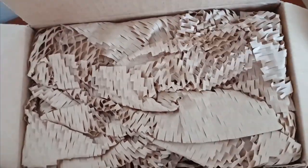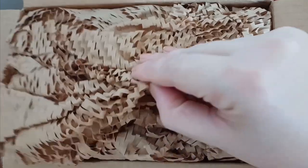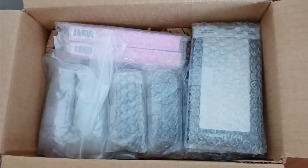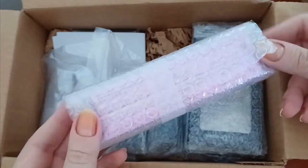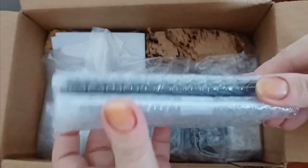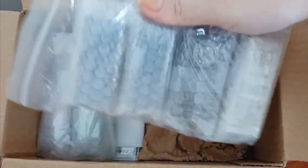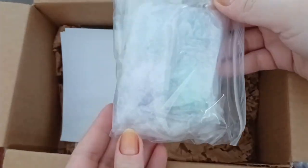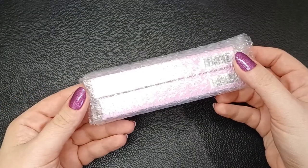This is a mini haul video from What's Up Nails. Everything comes packaged with paper on top and bubble wrap. I bought some stamping plates, nail polishes, nail pens, and nail vinyls. The only thing that doesn't come in bubble wrap are the nail vinyls — they usually come along with the receipt.